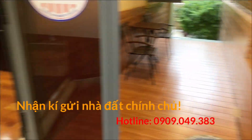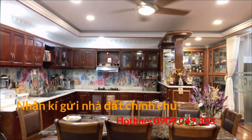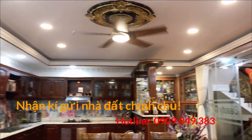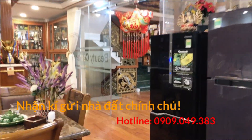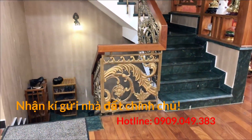Nhà của mình chiều ngang 10 mét, chiều dài 22 mét. Thiết kế xây dựng là 1 trệt, 1 hầm, 3 lầu. Quý chị cô chú nào có nhu cầu thắc mắc thì liên hệ trực tiếp số điện thoại phía dưới.